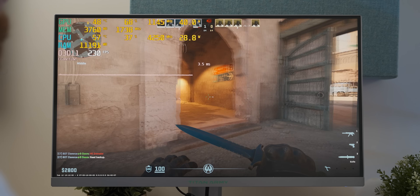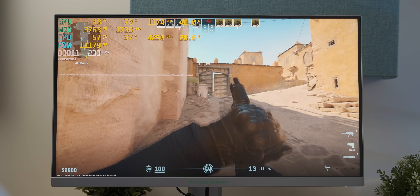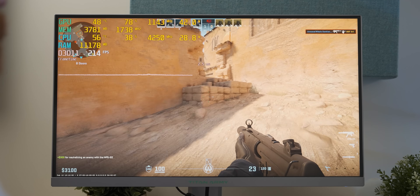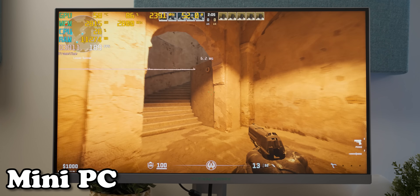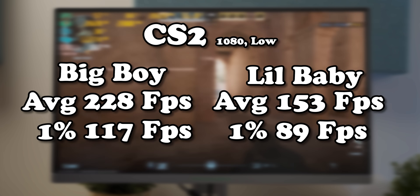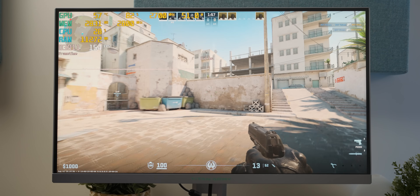Esports titles are running real well — this is 1080p low settings and we're comfortably getting over 200 frames per second, it feels really good. But it's not like it was running terribly on the mini PC — we're getting a surprisingly similar result between the two. Yeah, the gaming system is running better, but that's not a shabby result for our iGPU-laden mini PC.